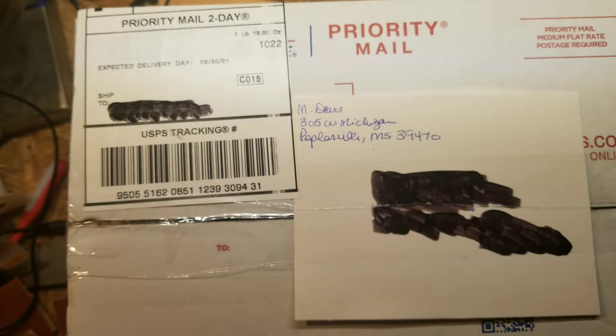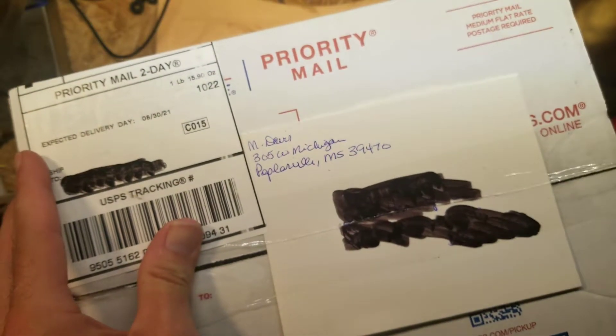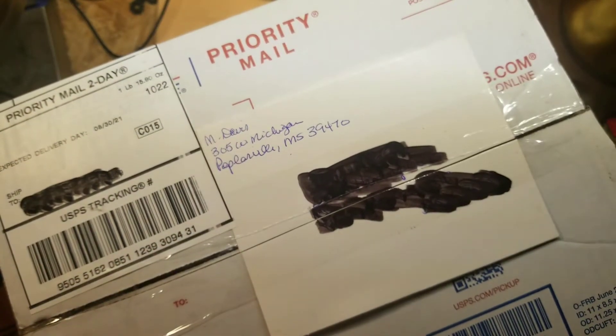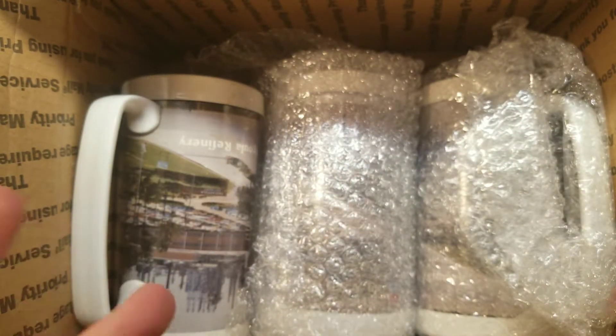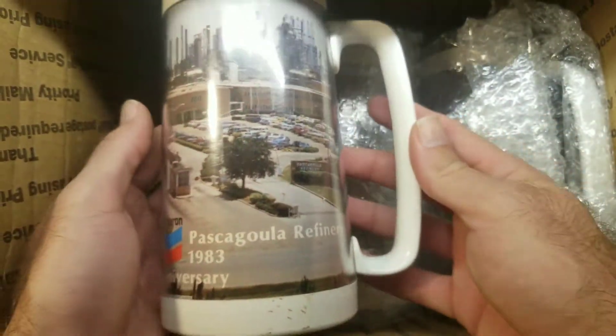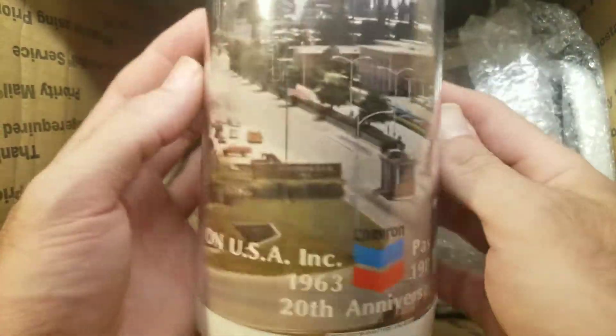I'm going to open this up and I'm hoping there's nothing damaged in it, because what's in here is pretty rare — I'll never find these again in the time I need them. Let's open this up and see how they're packaged. They look like they're in pretty good shape. What these are is tumblers.